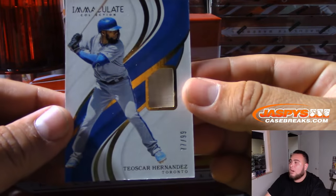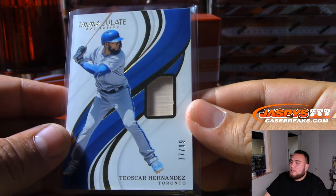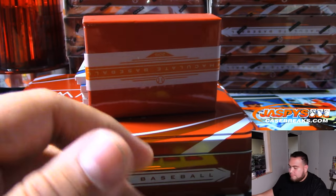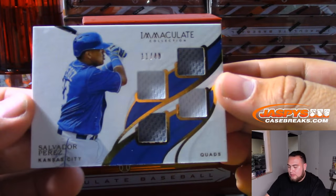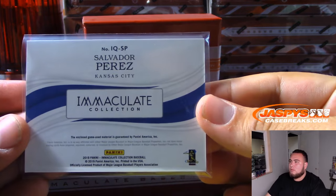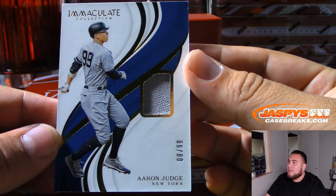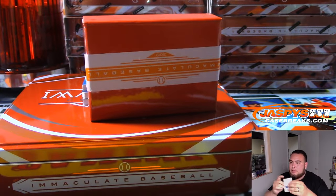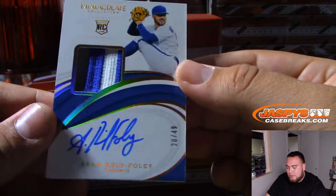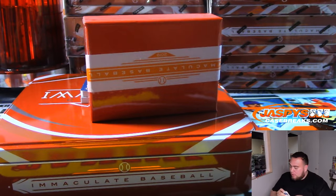We got Hernandez for Toronto, 77 out of 99. That'll be spot seven in a random number block for the Blue Jays — AJ Anderson. And we got Salvador Perez for Kansas City, 11 of 49 — Kansas City, Kip, there you go. We got Aaron Judge, 8 of 99 for the Yankees — Ashley Nelson with the Yankees. We got Sean Reid-Foley for Toronto, 28 of 49, rookie patch autograph. Toronto Blue Jays all to a great start, spot eight — AJ Anderson.